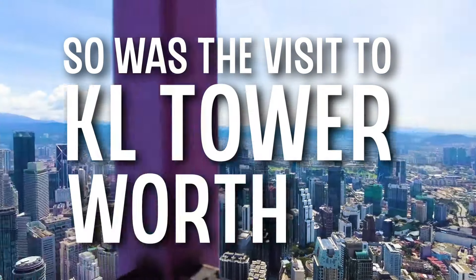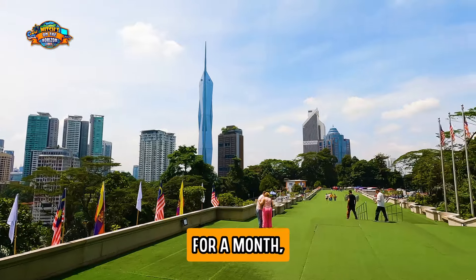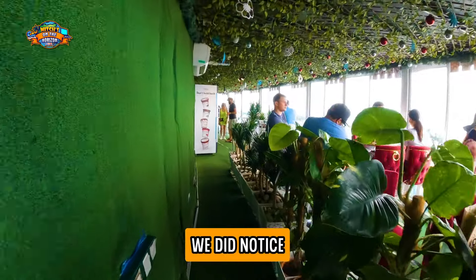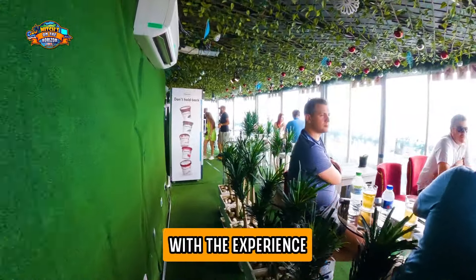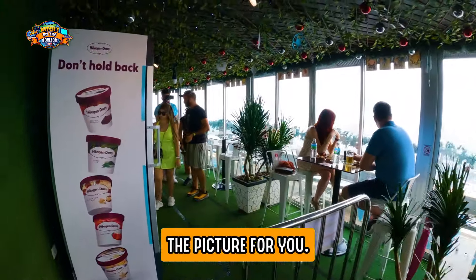Was the visit to KL Tower worth it? For us, I would say it was, mainly because we're in KL for a month, so we had time to stand around. But when we were up there, we did notice a lot of unhappy people with the experience, and I think I know why that is. Let me paint the picture for you.